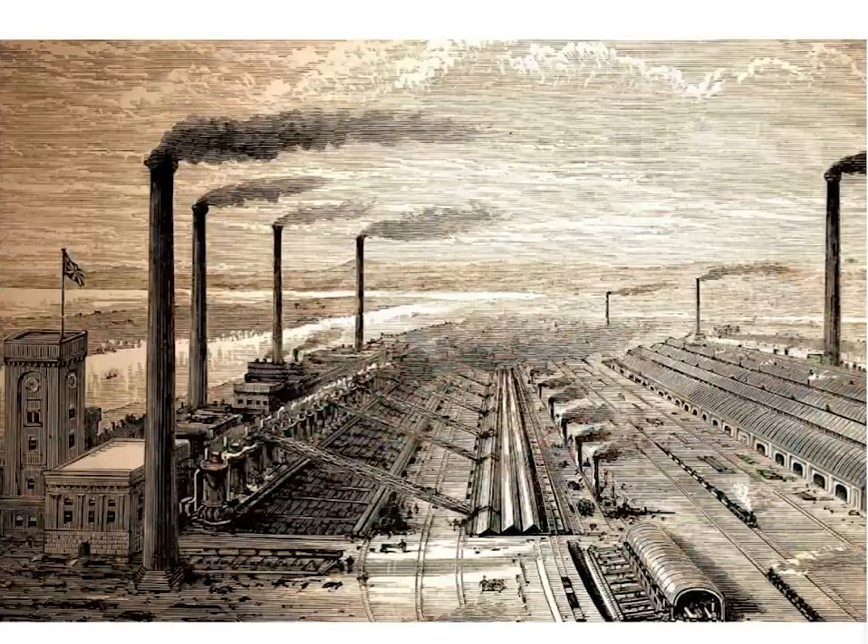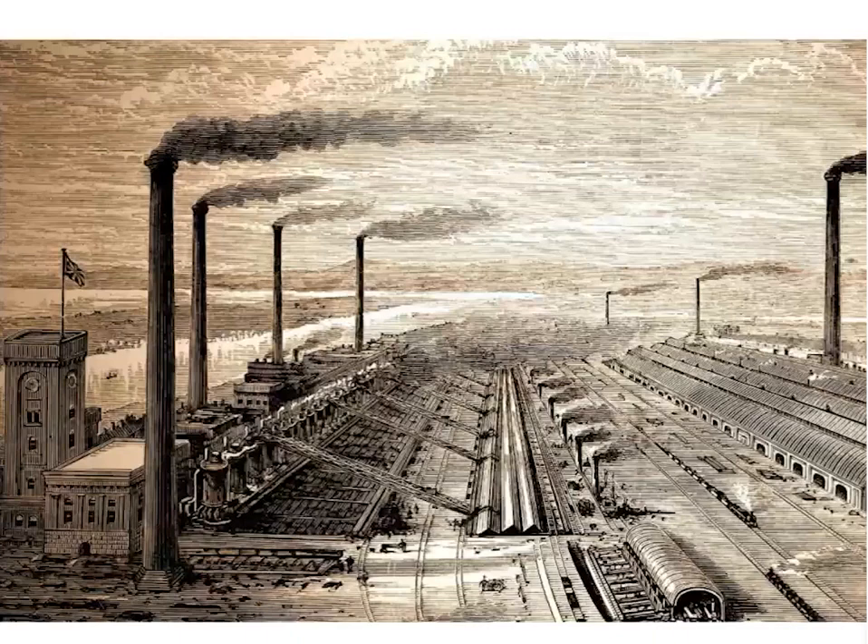His way of protesting against the horrors of the Industrial Age was to depict a better, purer world through his art. While Turner depicted the age of steam, Constable chose to ignore industry altogether — he didn't like the pollution, the poverty, or the erosion of country ways. And let's not forget that the industrial smog threatened the health of his own wife, who sadly succumbed to TB at the tender age of 40.